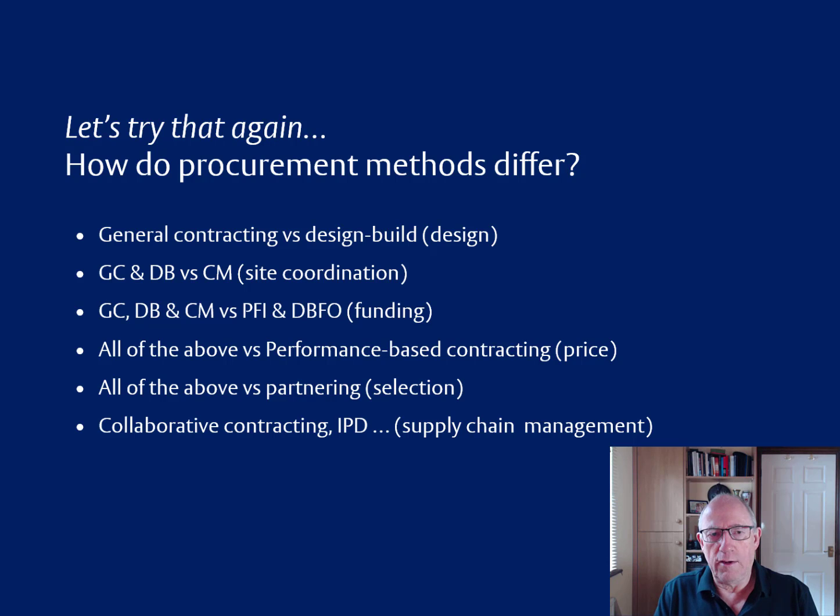Just to summarize how these procurement methods differ: general contracting differs from design-build on the basis of who has liability for design; whereas those differ from construction management based upon responsibility for site coordination. Those differ from PFI and DBFO based upon where the money is coming from, and they all differ from performance-based contracting on the basis of how the price is being calculated. All of those differ from partnering on the basis of how you're selecting the people with whom you're working, and they all differ from collaborative contracting, integrated project delivery and so forth, based upon how the supply chain is being managed and coordinated. So that gives us a simple set of six issues to be considered, which we will be turning to in the next video in this series. So that's it for now — I'll see you in the next one. Cheerio.